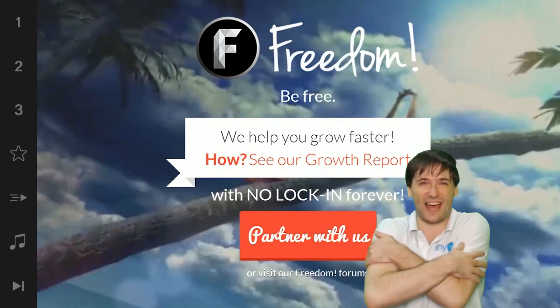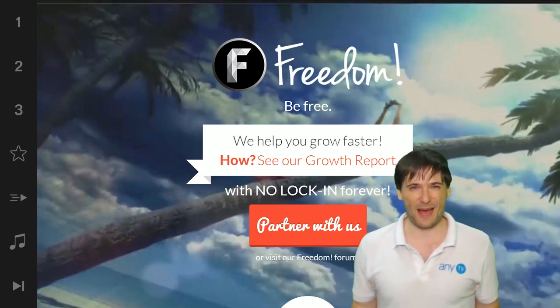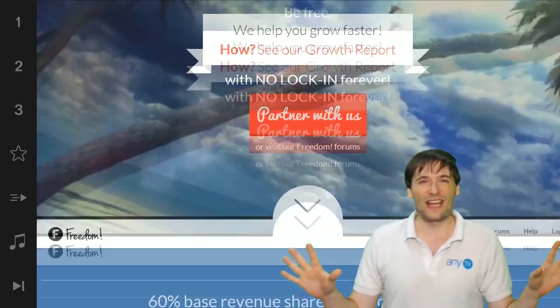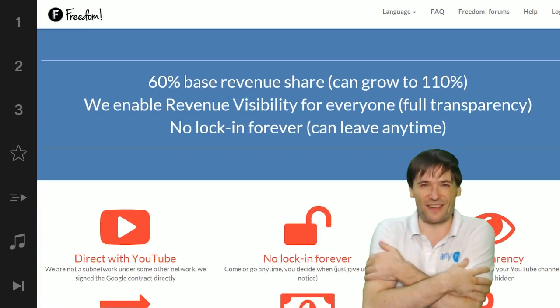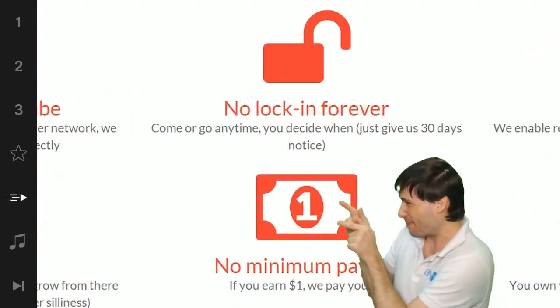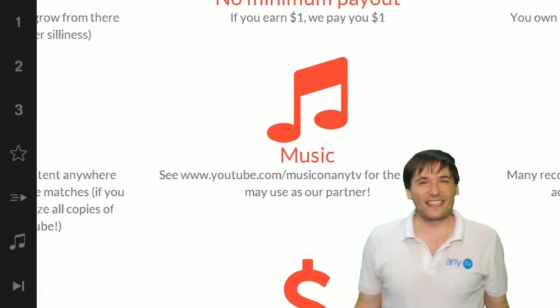We will grow together as a family, because this is the Freedom family. You are part of it, we are all part of it, and we're all growing together. So grow with us and partner with Freedom. That Play Now button right there on the video bar is all you need to click to get started.